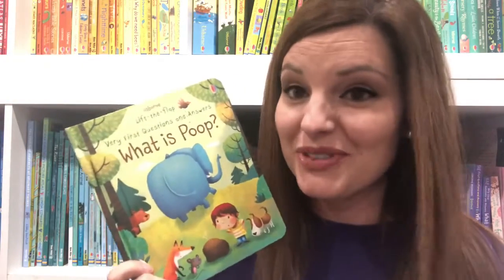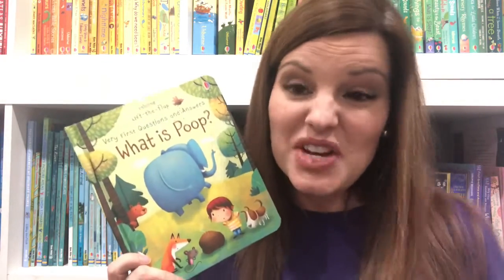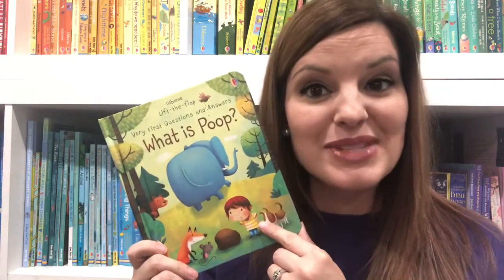Another really popular book in our Very First Questions and Answers series is What Is Poop? Learn fun facts like whale poop is pink and wombats poop square poop in this fun and exciting book with lots of flaps to lift.